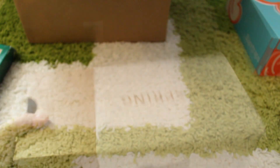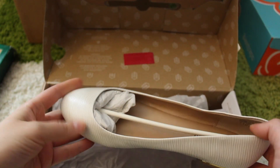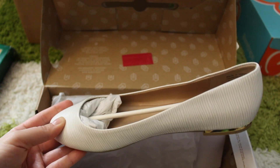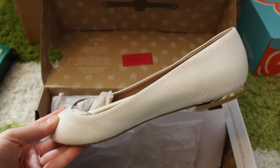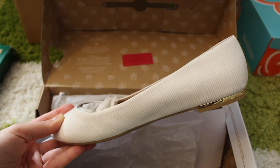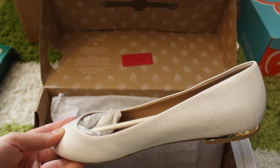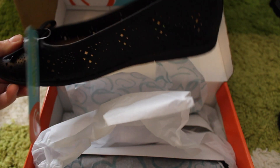Then we got Call It Spring — these adorable flats. I will have to return or exchange these. I only paid $9.74 for them but they're a little too small — this is a size 7 but they run small apparently.